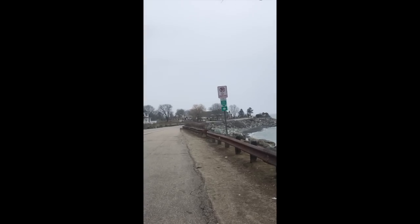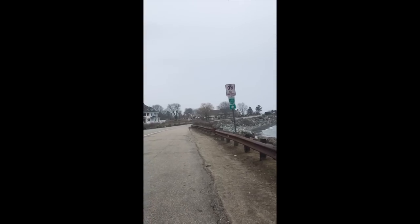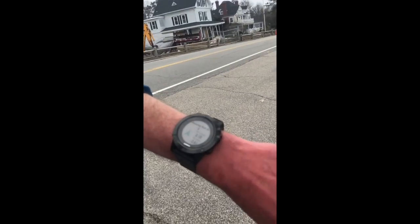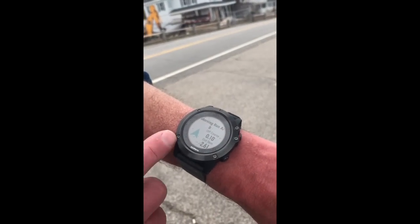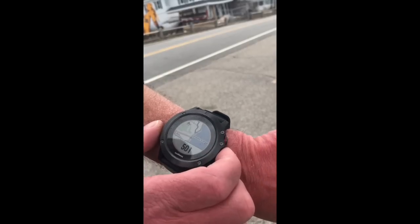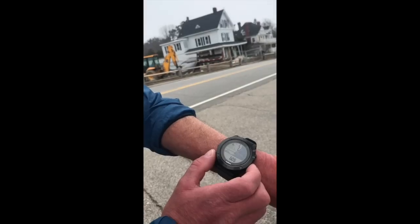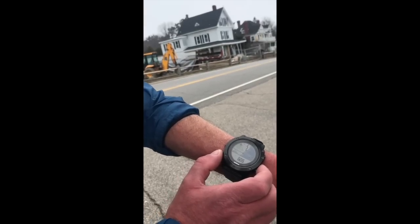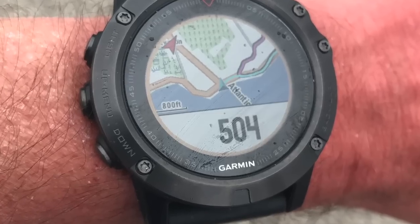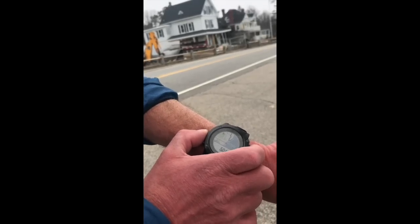A minute or so ago we went off course. If you look down past the 30 mile per hour sign, we were going to turn there. Now if we look at the watch, you can see it's telling us we're .1 miles off course and the direction we need to go to get back on course for our five mile run. If you look closely, you can see the red line is where we were supposed to be, and the blue triangle is where we are now — about 500 feet off course, which looks pretty accurate.